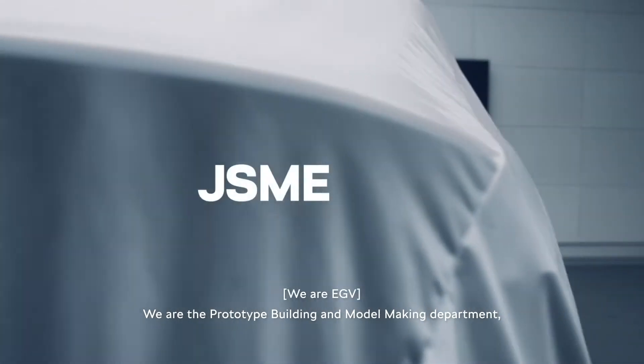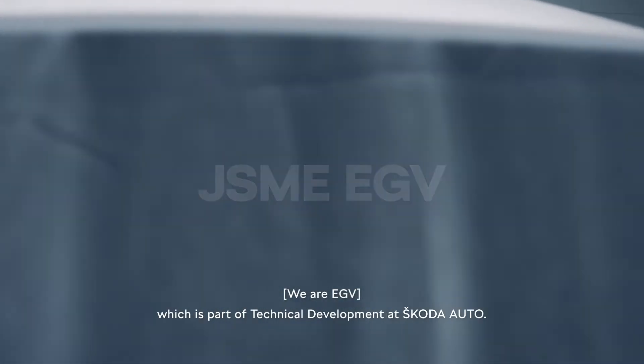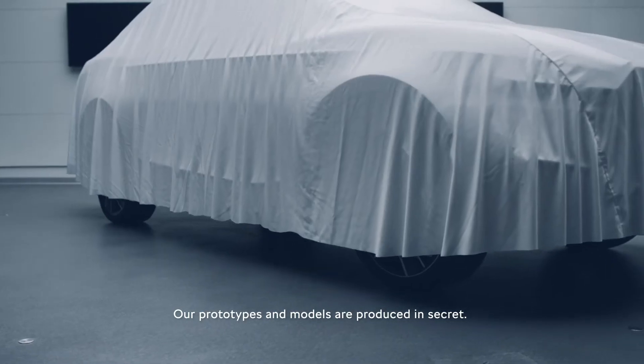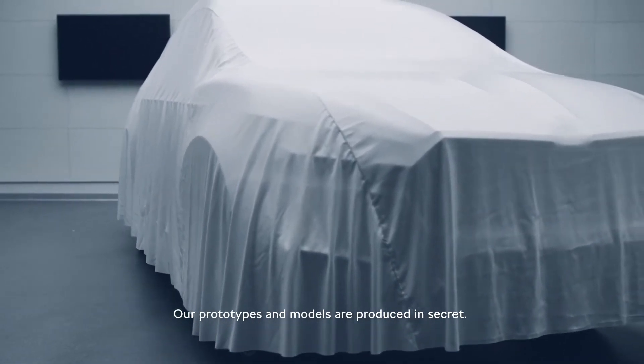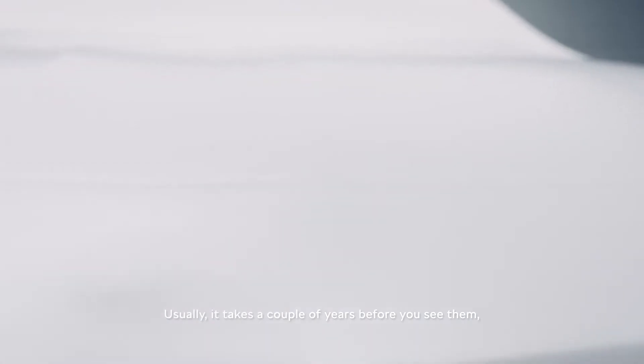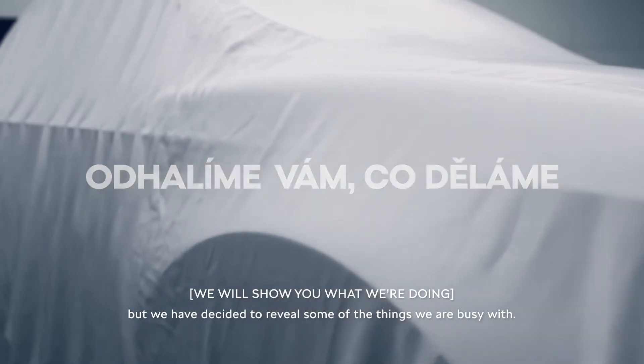We are the prototype building and model making department, which is part of technical development at Škoda Auto. Our prototypes and models are produced in secret. Usually it takes a couple of years before you see them, but we have decided to reveal some of the things we are busy with.